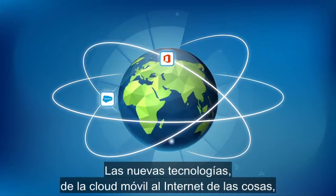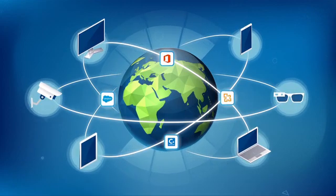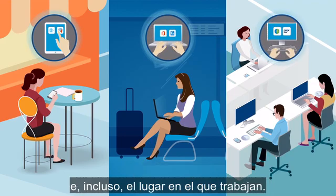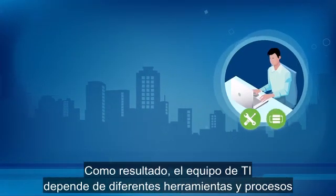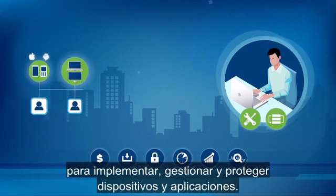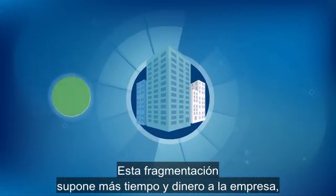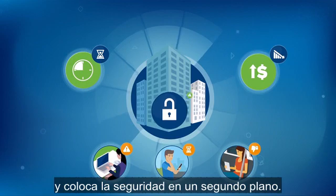New technologies, from mobile cloud to IoT, have taken the business world by storm. Employees desire choice of apps, devices, and even the places they work. The result? IT relies on disparate tools and processes to deploy, manage, and secure endpoints and apps. This fragmentation costs your company time and money, user experience suffers, and security takes a backseat.